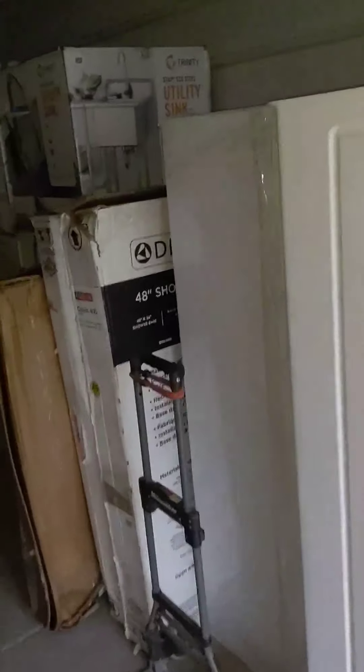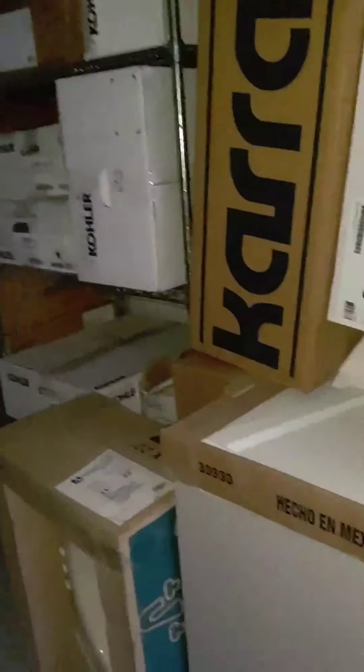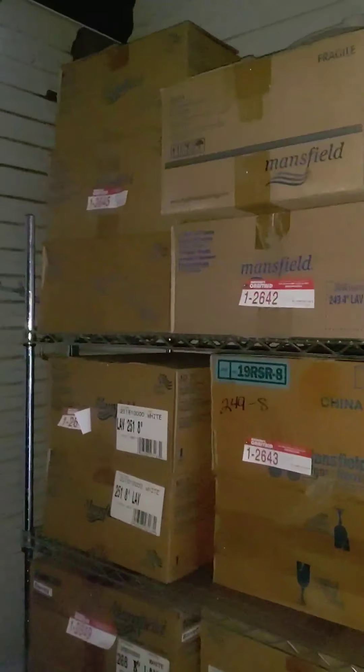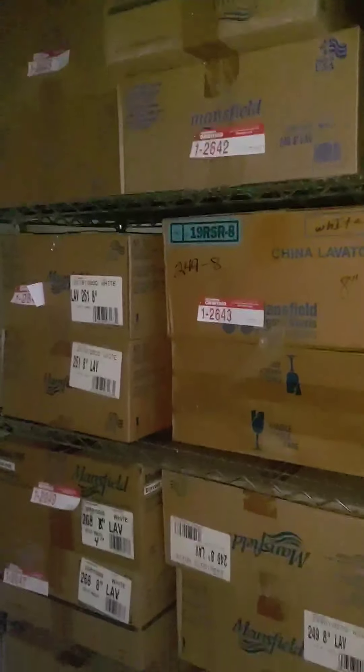A bunch of bathtubs — those I already had. Shower bases, these I had. Vanities and stuff, like these sinks. Lab sinks. I got like 19 lavatory sinks — squares, rounds, 8-inch deep, 8-inch spread, 4-inch spread — $40 bucks for all of them.